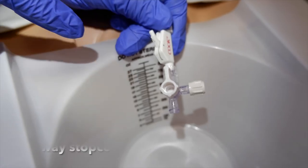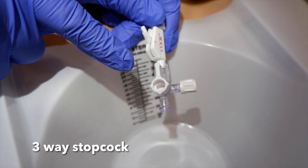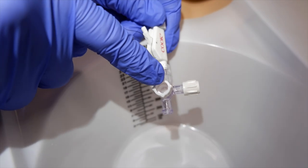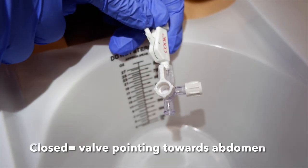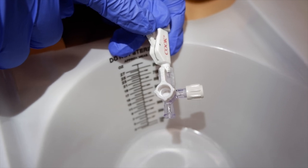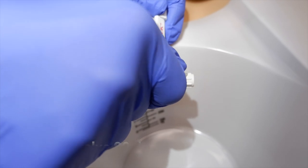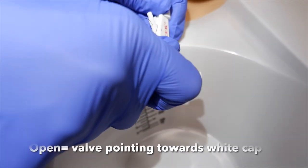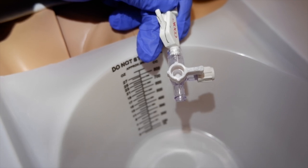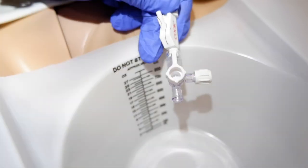I will often use a three-way stopcock attached to the end of the SPT simply because it breaks less easily. Here you can see the valve is pointing towards the patient's abdomen — this means the catheter is closed, or off. In order to open it, we simply rotate the valve 90 degrees to the white cap and it is now open, allowing you to empty the bladder through the catheter. Once the urine stops flowing, you just flip it back and point it towards your abdomen.